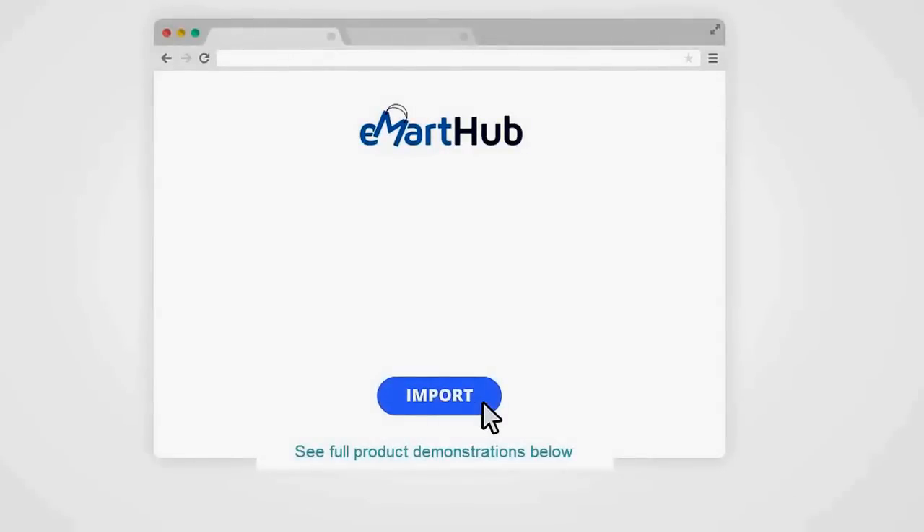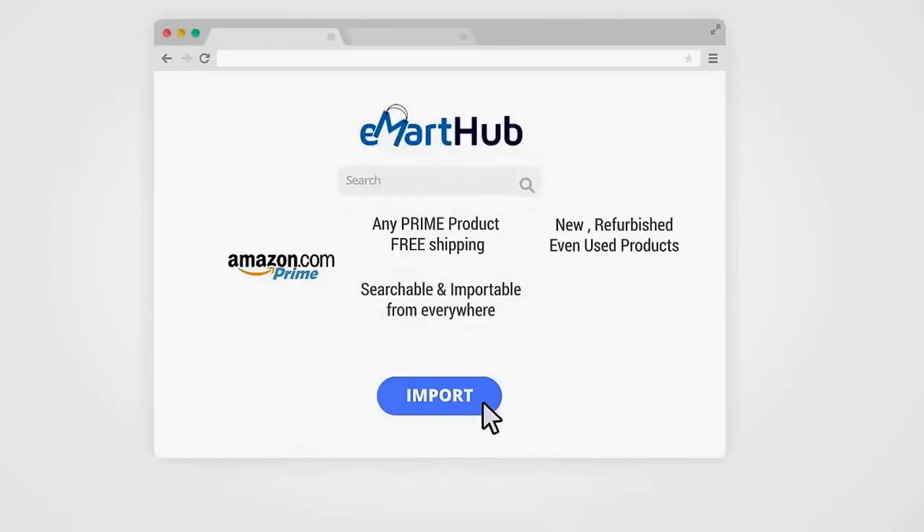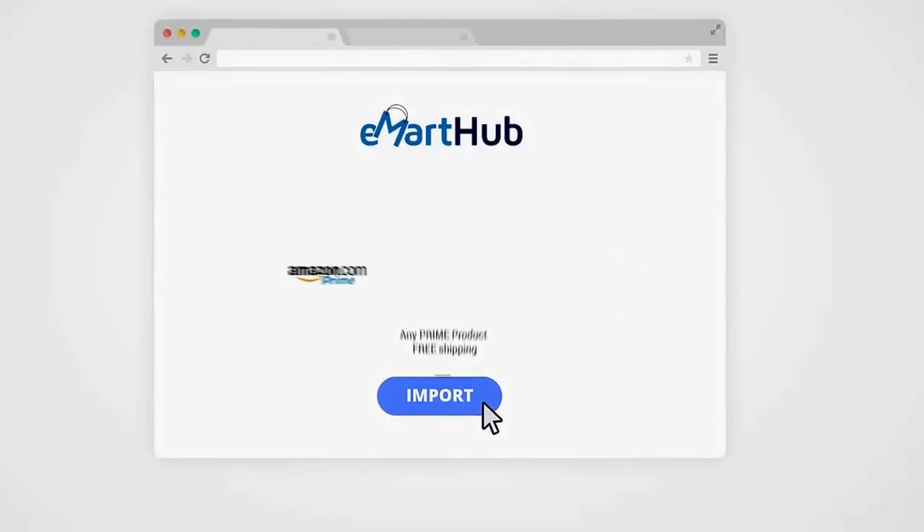To begin importing, simply click on the tab inside the easy-to-navigate dashboard with the name of the marketplace you want to import from. You'll get multiple import options depending on the marketplace. With Amazon, you'll be able to import any Prime product with free shipping, as well as new, refurbished, and even used products. Products are searchable and importable from all major Amazon websites worldwide. The automatic pricing feature means E-Mart Hub will automatically update prices in your store to maintain your margin.